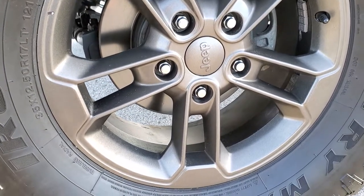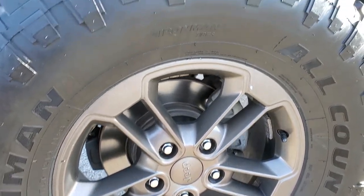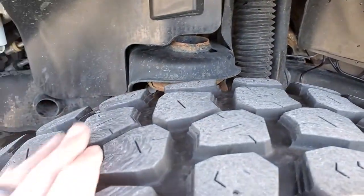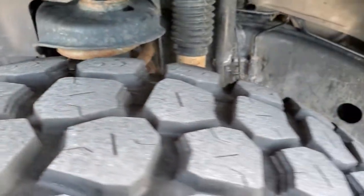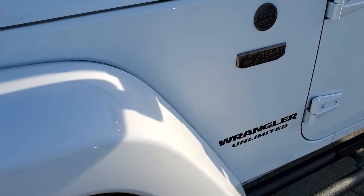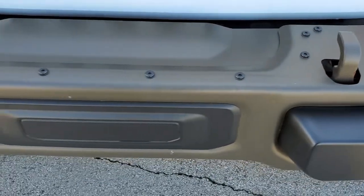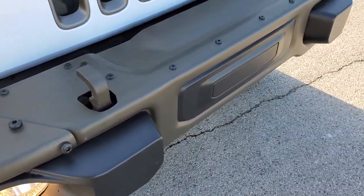The 75th Anniversary Edition gives you these bronze gold painted alloy rims. It has Iron Man All Country MT tires — these are 35 by 12 and a half R17 LT tires, and they have about 60 to 70% of the tread left on them. The frame and underbody is in pretty nice shape. The front bumper is metal — I think that's part of the 75th Anniversary package — and that's bronze painted as well.